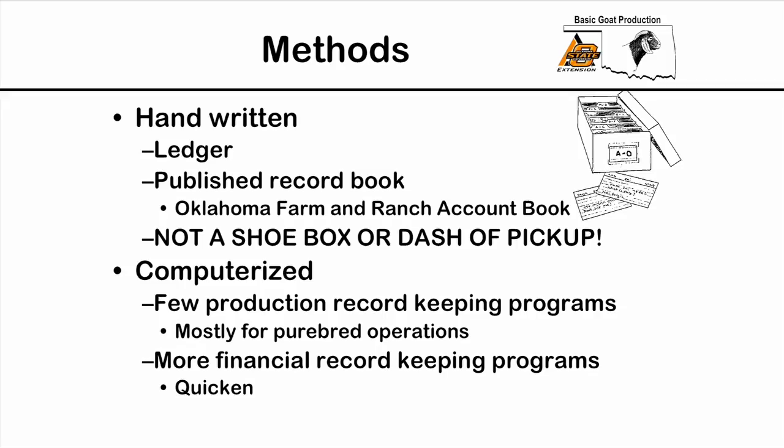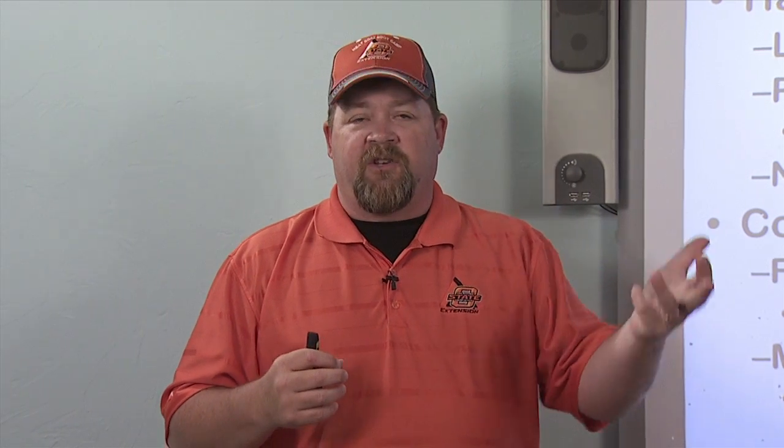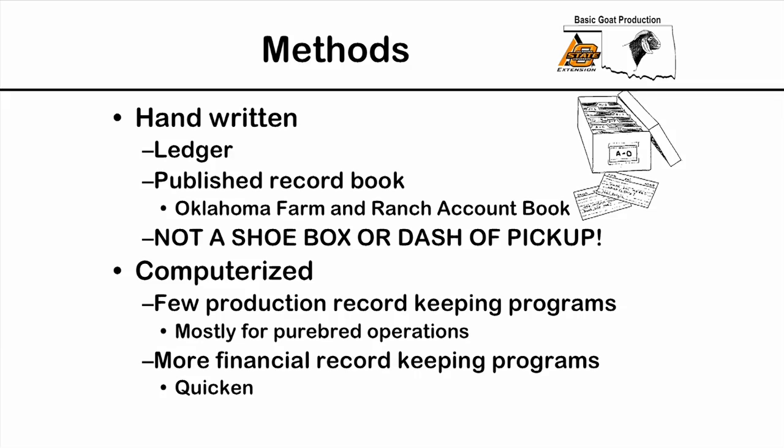When we talk about computerized records, there are very few programs I've been able to find that do a good job for commercial or meat goat operations. Most production record-keeping systems are designed for purebred operations where they're keeping up with lineages and bloodlines, rather than the production standards we'll talk about later. So they're a little harder to find than the financial ones.